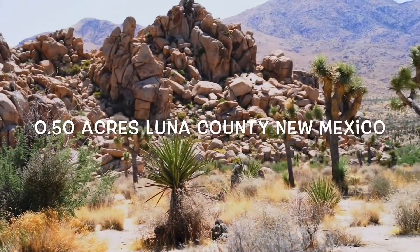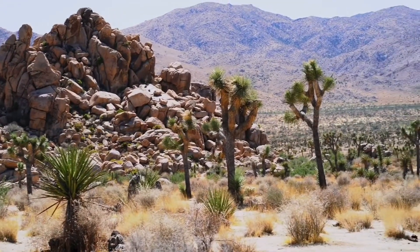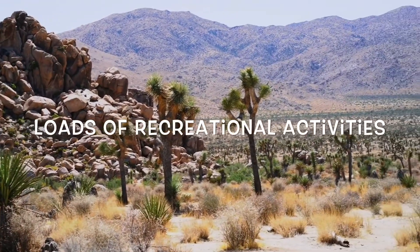Now let's dive into this. We have a half acre in Luna County, New Mexico. Now if you're not aware or familiar with the area, Luna County, New Mexico is home to the Florida Mountains,